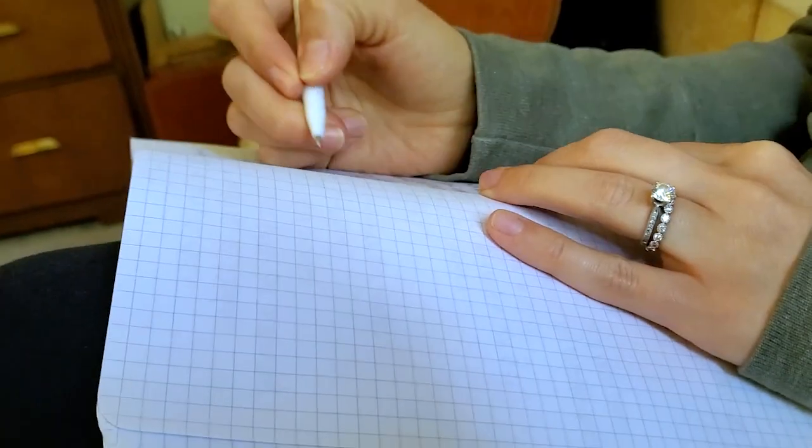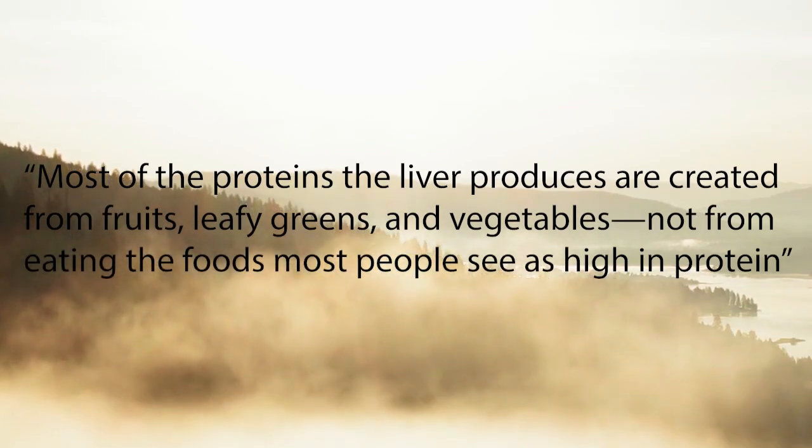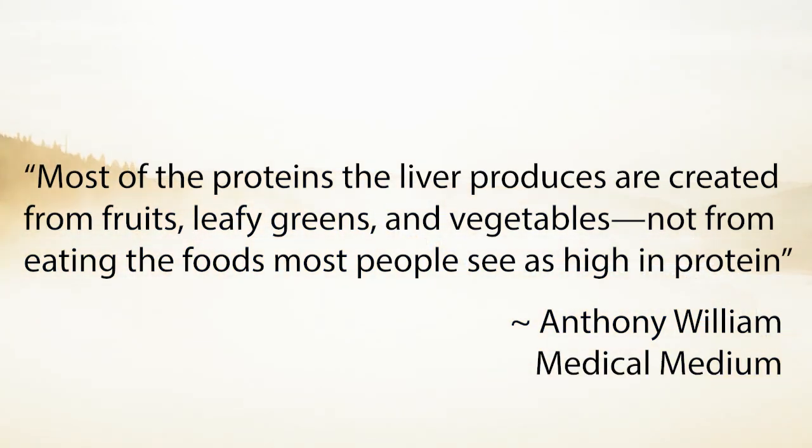A big thing I was told from the pregnancy class and the midwives — even though I was vegan — was that I needed to make sure I was getting in lots and lots of protein. What we've learned from Medical Medium is that that's not necessary. What develops a healthy baby is glucose, mineral salts, and lots of healthy carbs. We've been doing this for five years and didn't always eat like this, so you might need to take it slower and incorporate more healthy fats, beans, and grains.